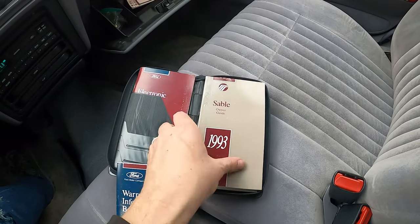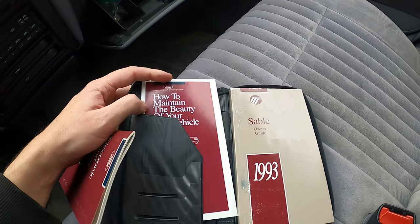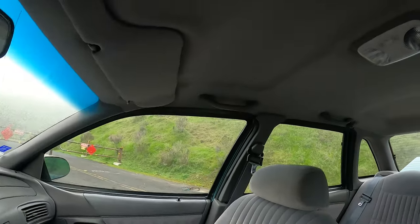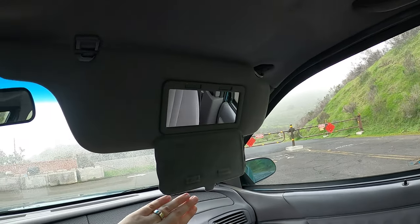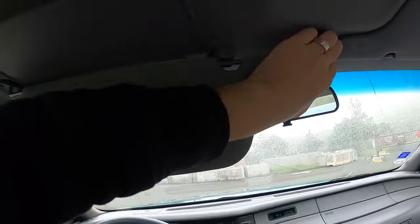I don't have the window sticker, but I do have the owner's guides — electronic sound system, how to maintain the beauty of your Mercury Sable. It is a beauty, don't let anyone tell you otherwise. The headliner's in great shape. And it does have this extender too so you can really maximize your visor visibility.